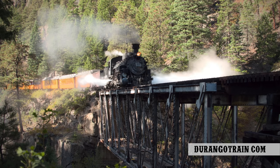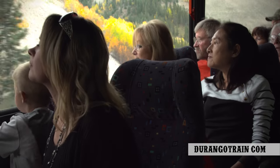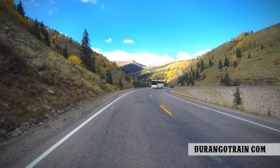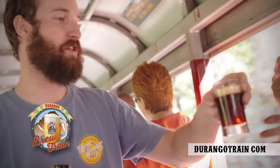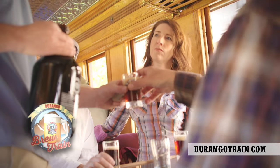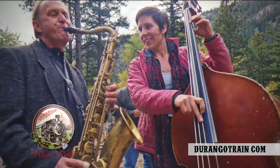Or create a whole new experience by taking a combination of both train and motor coach to discover why it's called the Million Dollar Highway. On select weekends, grab a pint from a local brewery on the brew train, or sip a select Colorado wine on wine and rails.